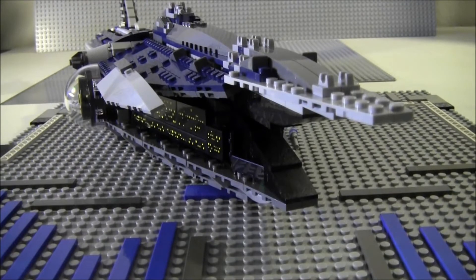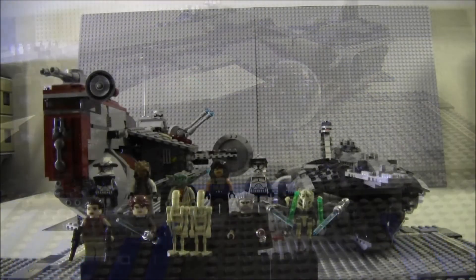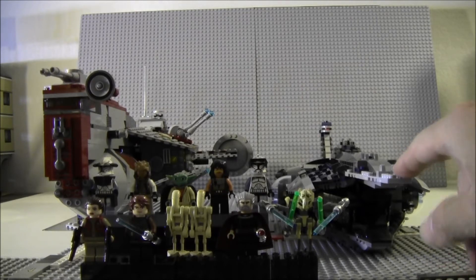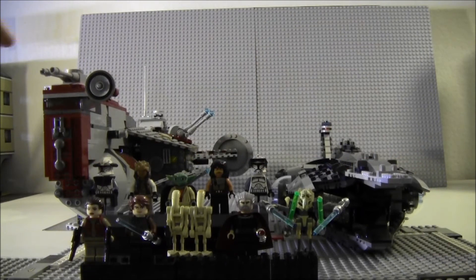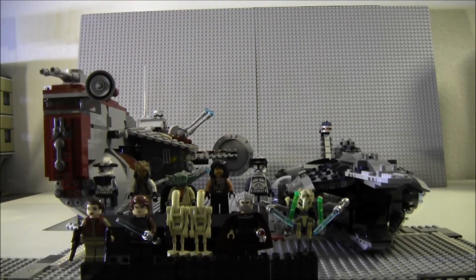This pretty much concludes our review. Thank you very much for watching. My last question: I have the Republic Frigate on the left and the Malevolence on the right — which one would you guys get? They're both about the same price. The Malevolence is a 2012 set with these characters, and the Republic Frigate comes with two stormtroopers, two Jedi, and Master Yoda. They both cost the same price — what do you guys think? Thanks for watching, and I hope you enjoyed the video. I'll see you guys around.